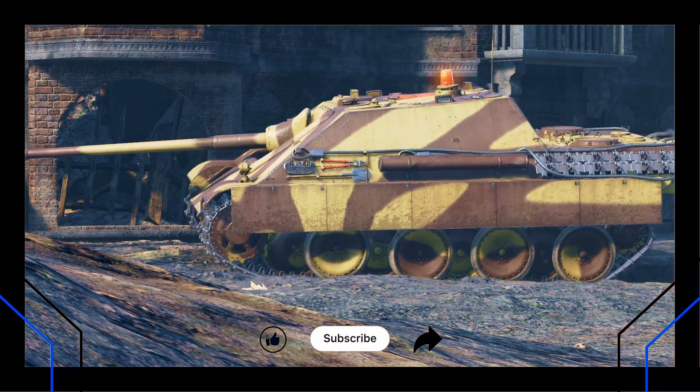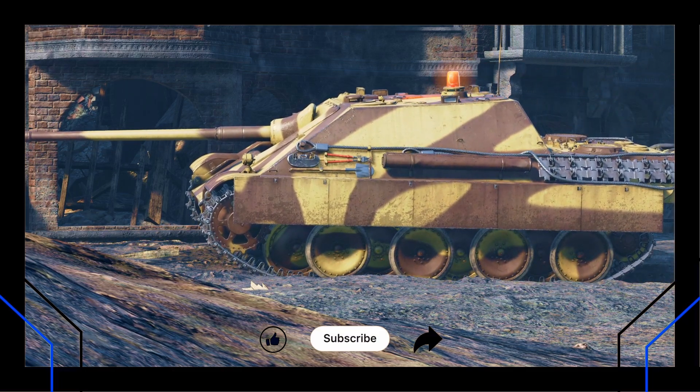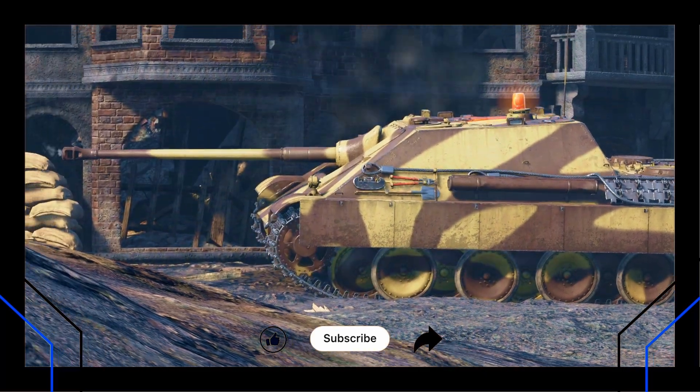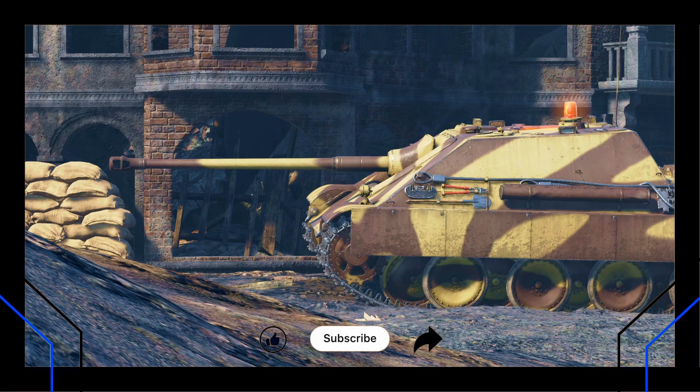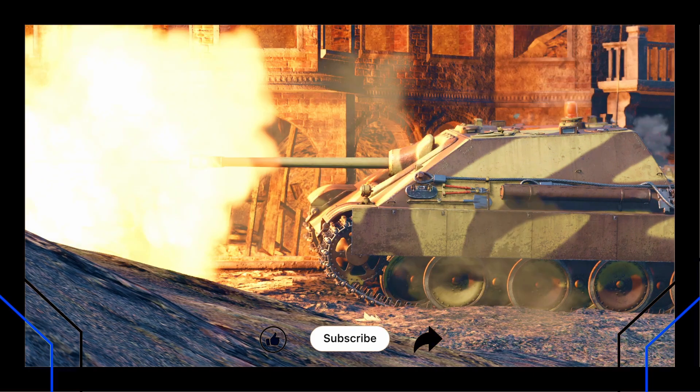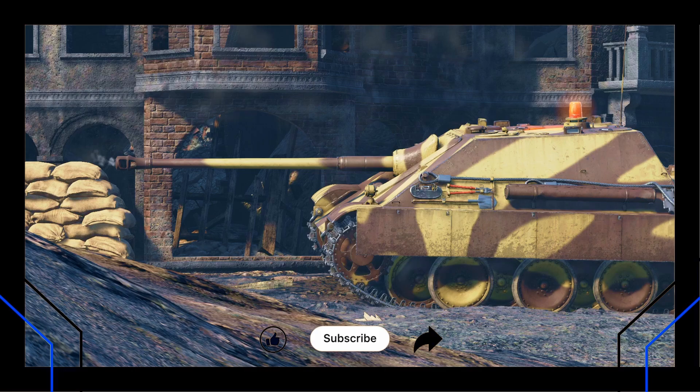If this story surprised you — if you'd never heard of Germany's forgotten loader tech, or if you did and you're one of the few who still cares — then here's your mission. Drop a comment, share this video with someone who thinks autoloaders were invented in the Cold War, and subscribe for more forgotten tech, battlefield myths, and War Thunder breakdowns. Because sometimes the best stories in history are the ones that almost happened.